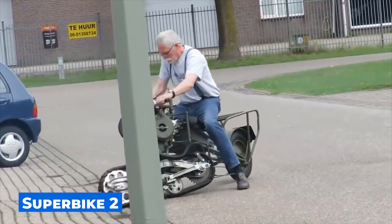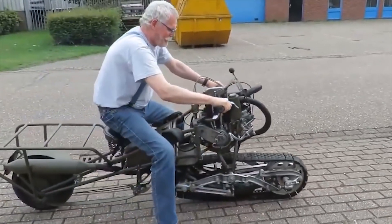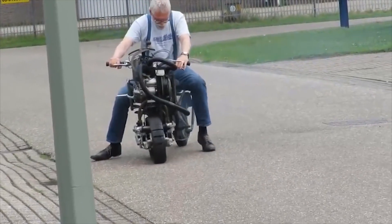And here is another equally amazing homemade motorcycle. This transport is partially tracked. Unfortunately, it doesn't look like you can race at a high speed on it.